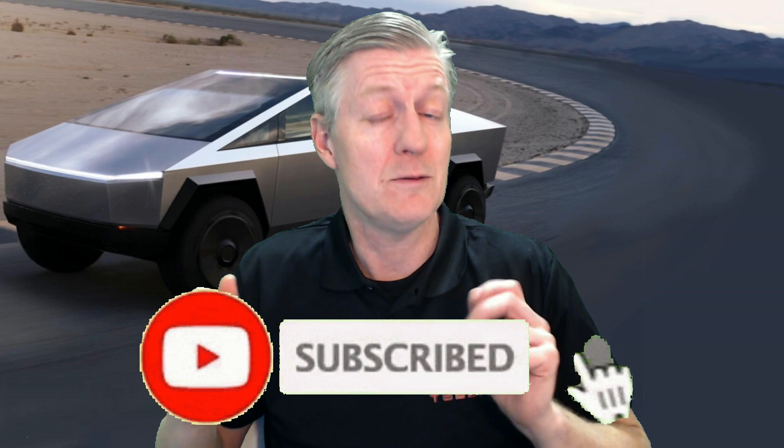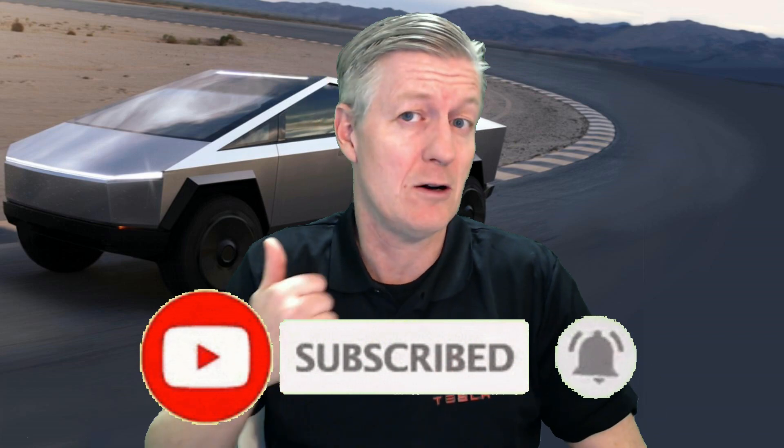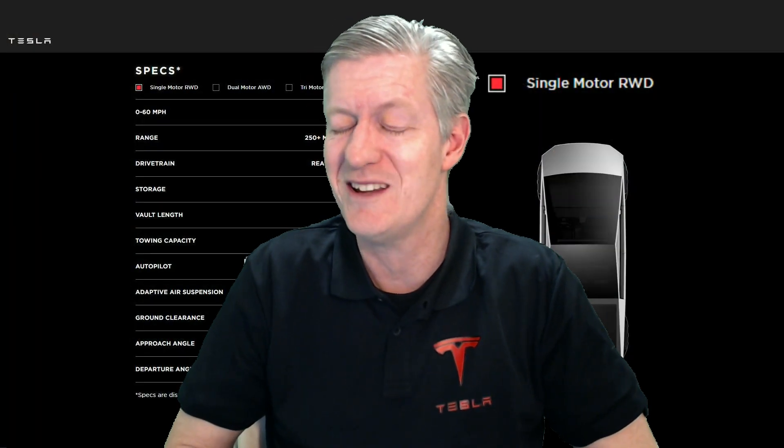Before we go over other specifications and pricing of this vehicle, I want to remind everyone to please subscribe to my channel, click on thumbs up, and share the video, especially if you like it. Thank you very much, and now let's go on to other specifications and pricing.